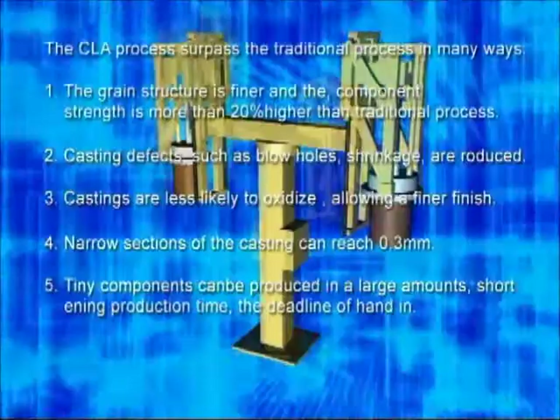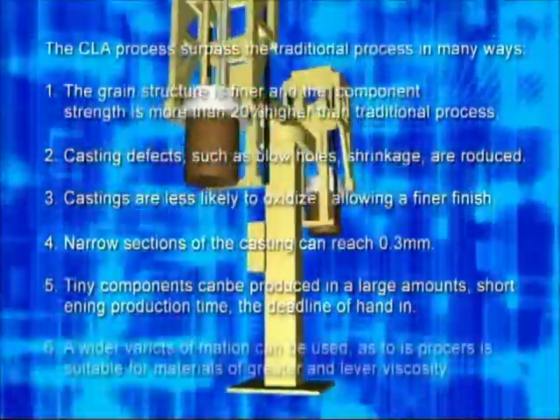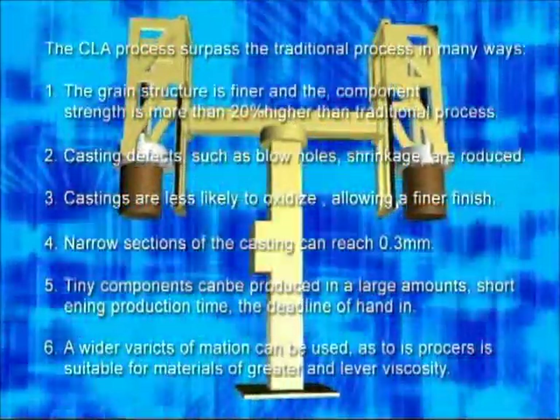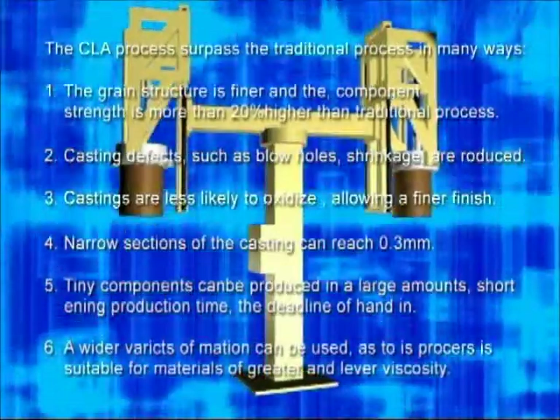Tiny components can be produced in large amounts, shortening production time. A wider variety of materials can be used, as this process is suitable for materials of both greater and lesser viscosity.